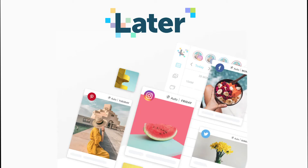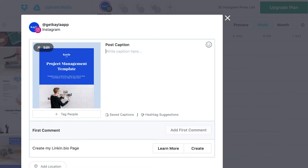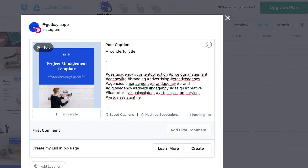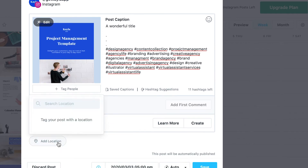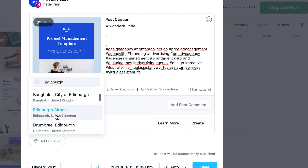The first tool we're going to look at is Later — a social media tool where you're able to schedule your posts for things like Instagram and Facebook. You start by adding all your different assets, then drag and drop posts into different time slots on your calendar. A window pops up where you can put in the caption, copy-paste your hashtags, and also set the location so people can discover you that way.